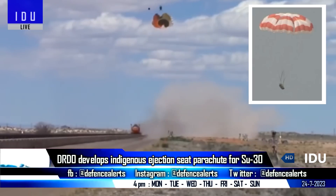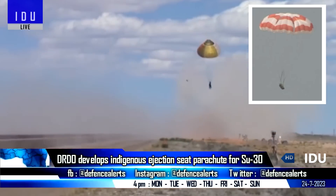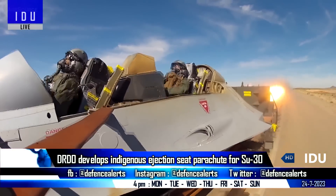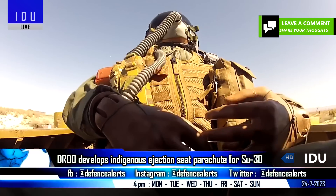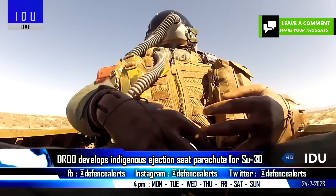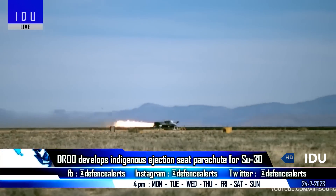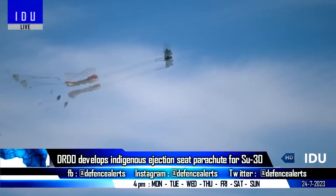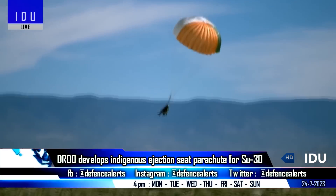The DRDO has successfully developed an advanced ejection seat parachute system for the Su-30 aircraft, used by pilots during emergencies for safe landing over land or water. With a projected requirement of approximately 350 units over the next five years, the DRDO is actively seeking suitable industrial partners for transfer of technology to facilitate large-scale manufacturing.